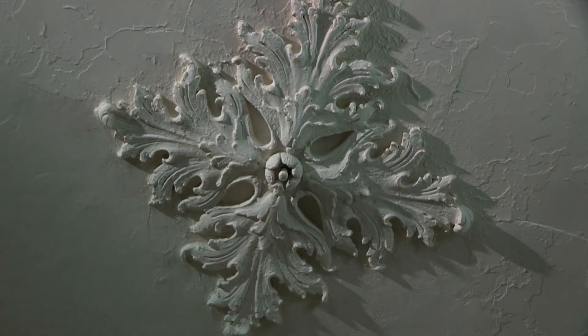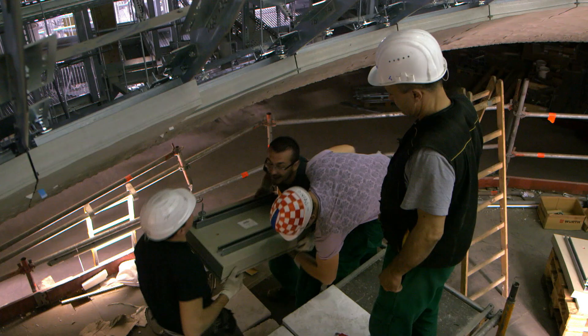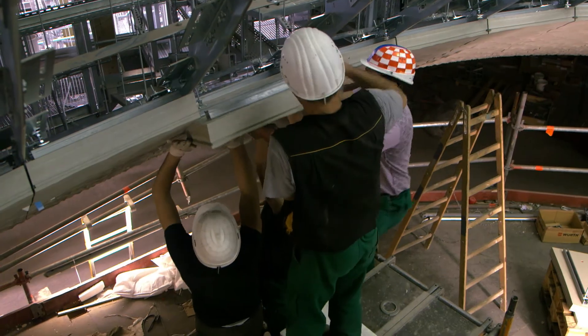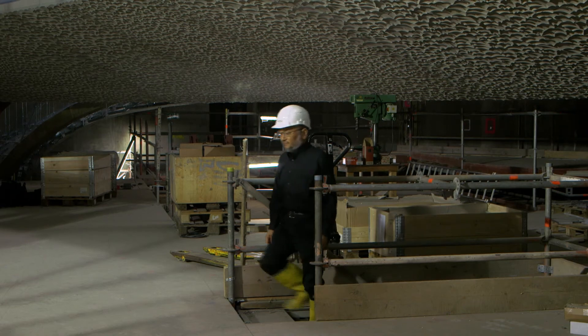For the Elbe Philharmonie, Herzog and de Meuron have created their own modern equivalent, which they call the white skin. Their specially developed fiber reinforced gypsum tiles can be individually micro-shaped to create acoustic reflections to Mr. Toyota's exact specifications.